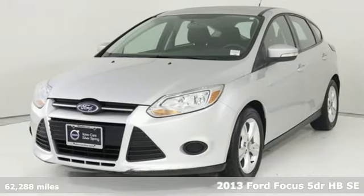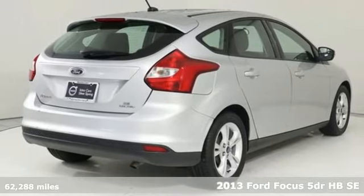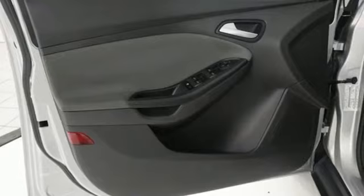Here's a 2013 Ford Focus. This Focus is designed to inspire and driven to exceed expectations. It comes with great features you love.